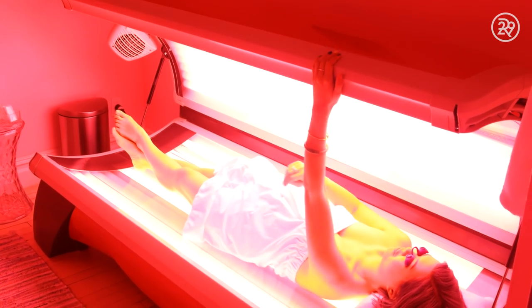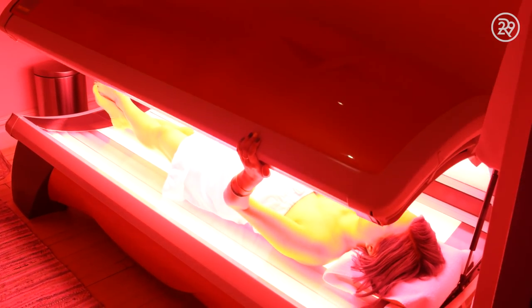The treatment itself starts with a 15-minute session in their Ruby Ray LED light bed, which looks like a tanning bed, but trust me, it is not. This is a really cool device because you sit inside the bed and it blasts you with red LED lights to help combat anything from lines and wrinkles, inflammation, and boost collagen.